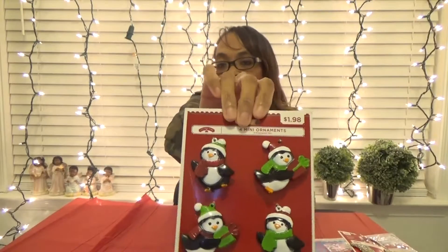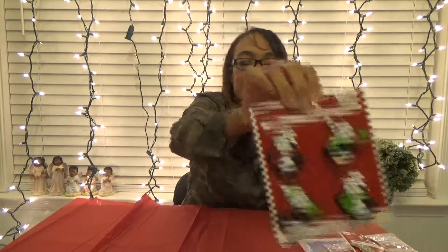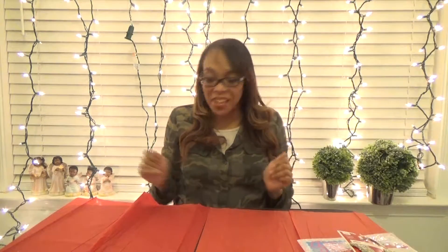And here are some little penguin ornaments. These were half off, so they were a dollar. I just love the little tiny ornaments — I like those on little trees. Like I mentioned earlier, I got a four-foot tree and I like little ornaments on little trees like that. So I have a lot for next year.